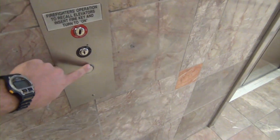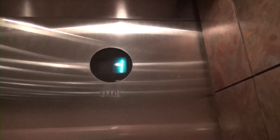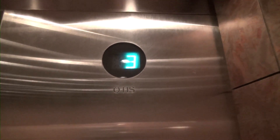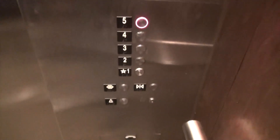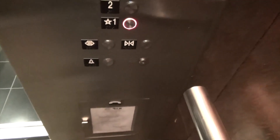All right, here we are at 1411 Graves. These are Otis elevators — this building's been gutted and redone. They're new elevators, but they're nice.